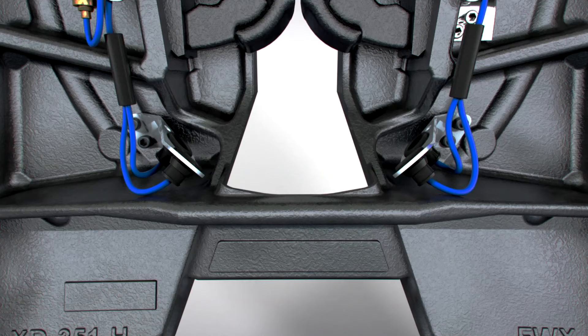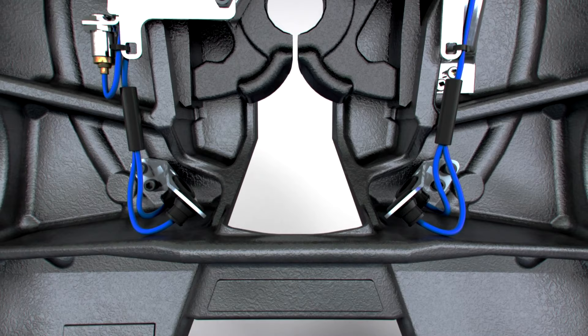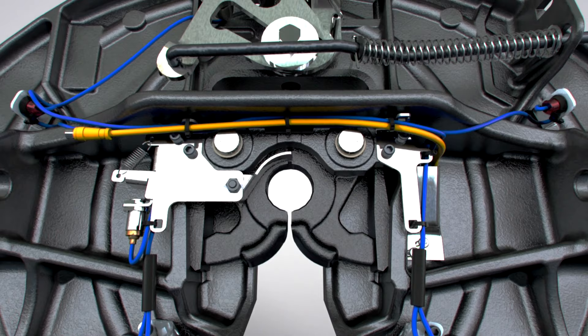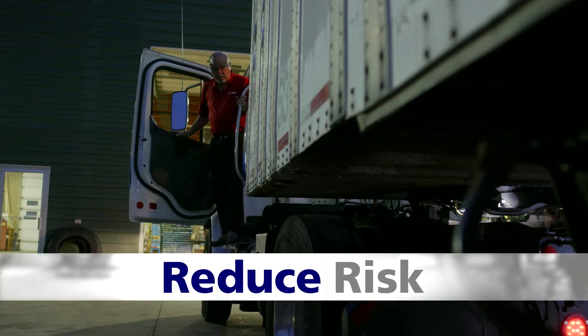All the electronics are mounted on the fifth wheel itself. A sealed one-piece harness connects the LED lamps, cables, sensors, and logic module, and the entire system is connected to the tractor with a simple one-cable connection.